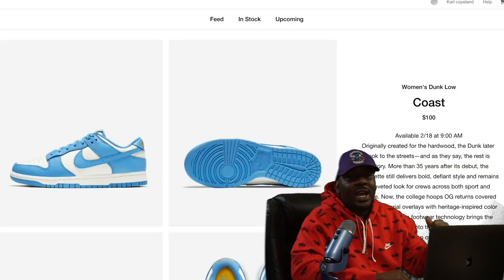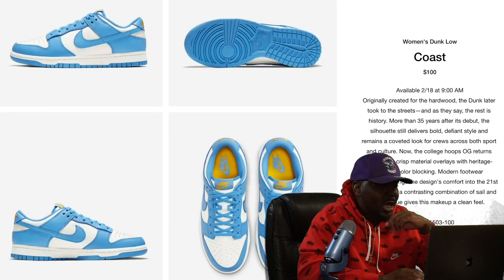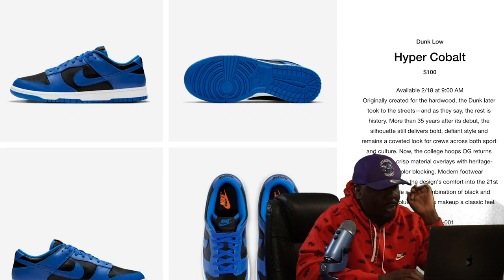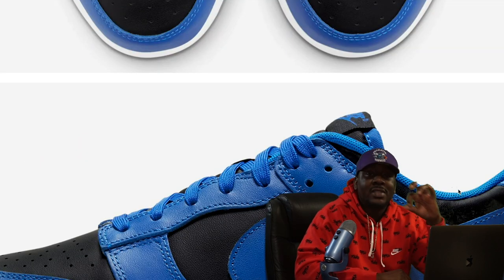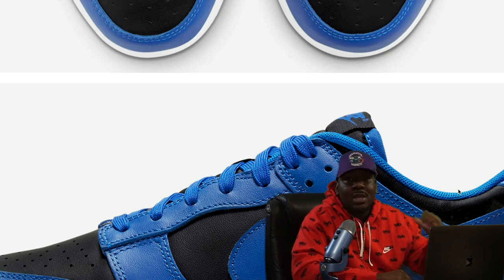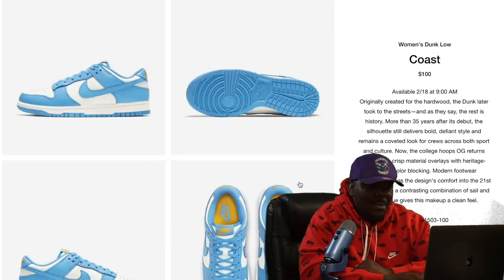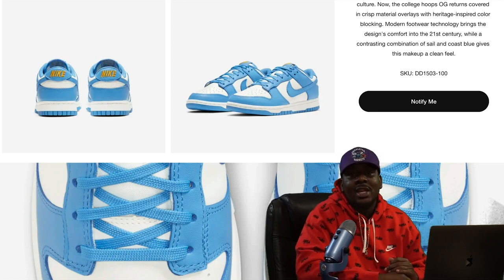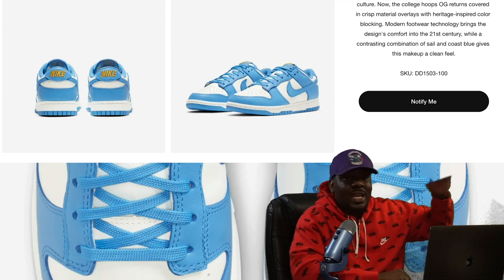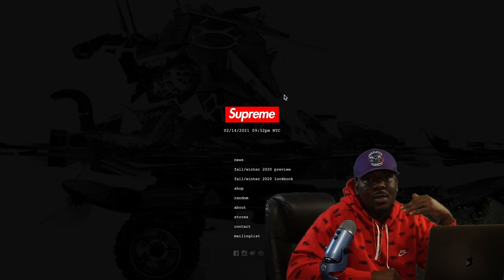Thursday February 18th, we finally get those dunks that got delayed from last month. We've got the Women's Dunk Low Coast at $100, the Cobalt at $100, and the Medium Gray at $100. Because of that low retail price and the hype around dunks, these are always gonna be a must-cop — every size is gonna be profitable. Sneakers app will have them, and hype stores like Kith and Bodega as well. Like most dunks, they will be limited, so try all your options.